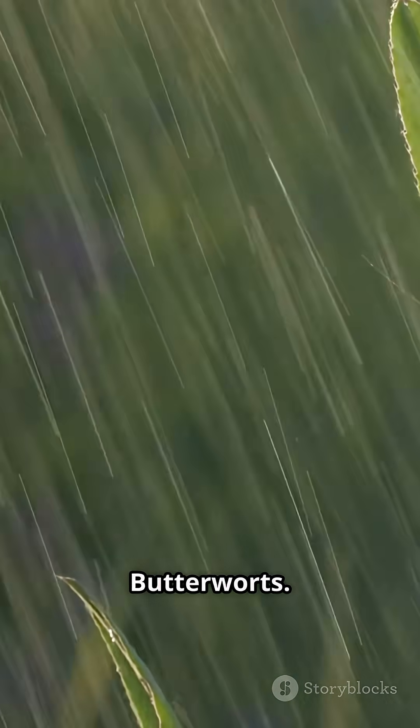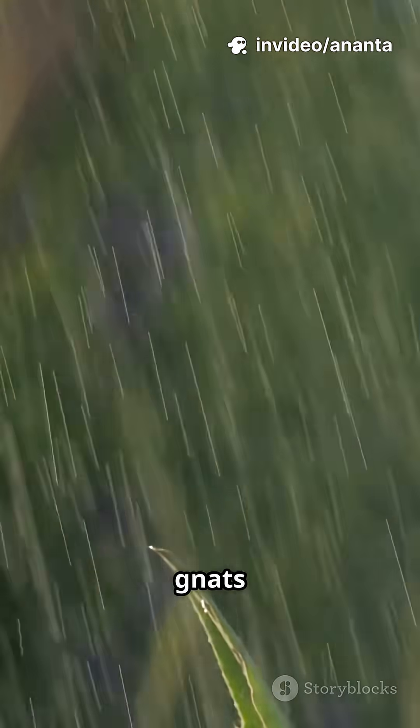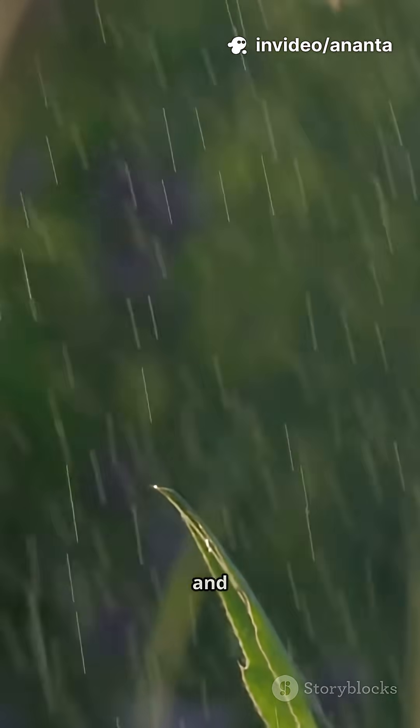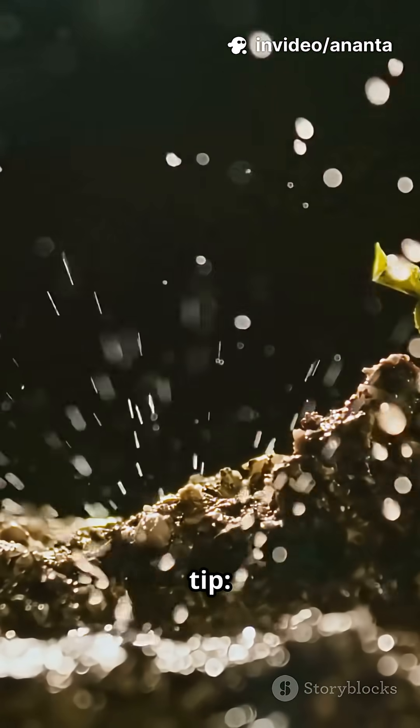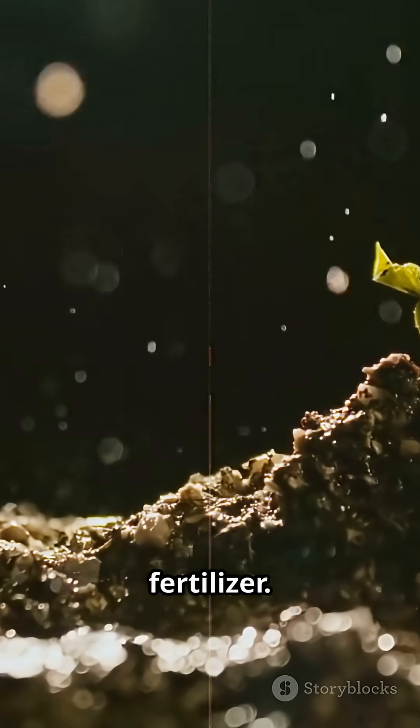And a bonus: Butterworts. These subtle leaf glue hunters are ruthless on gnats and ideal for indoor pots and terrariums. Quick care tip: most carnivorous plants love bright light, distilled water, and no fertilizer.